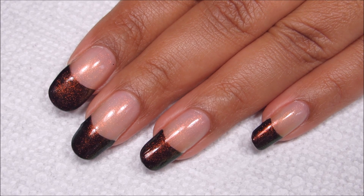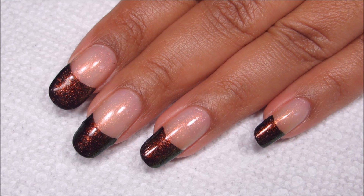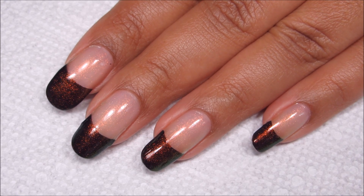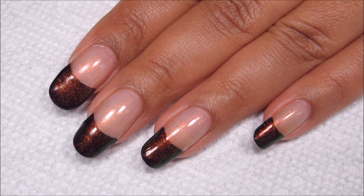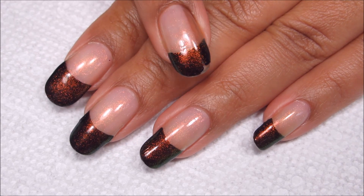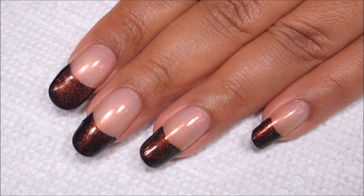I was going to combine this with some Colors by LaRoe hauls that I haven't recorded yet, but then I decided I should record it before I take this manicure off since it uses one of the colors in this haul. I've had it on for several days and I do have a chip here, so I'm about to take it off literally as soon as I finish recording.